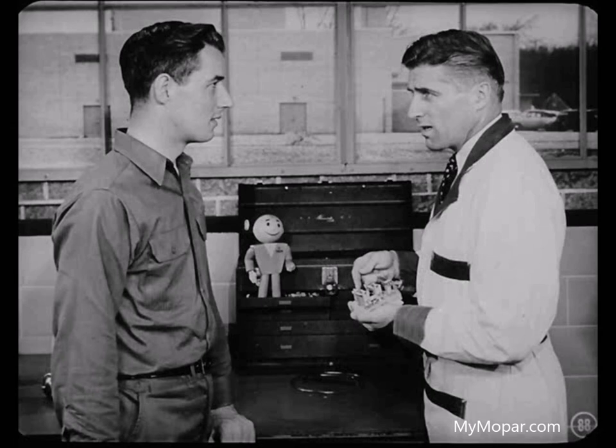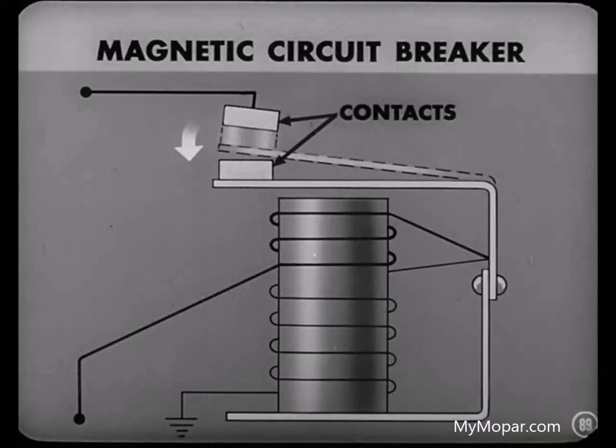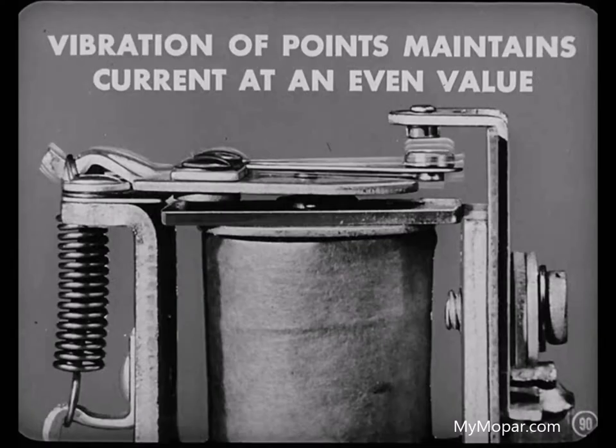Let's talk about the magnetic circuit breaker and how it works. The magnetic circuit breaker is used to control the strength of the circuit. When amperage or voltage reaches a certain maximum, the magnetic attraction of the coil pulls the contacts apart, momentarily breaking the circuit. The voltage or amperage immediately drops and the points close. This opening and closing happens so fast that it results in a vibration of the points, which maintains the current at an even value. That's the principle on which the generator regulator operates.